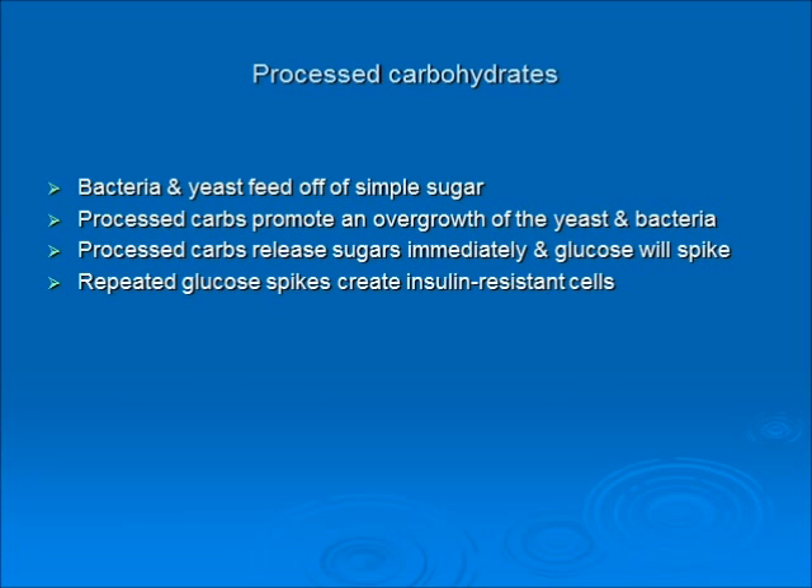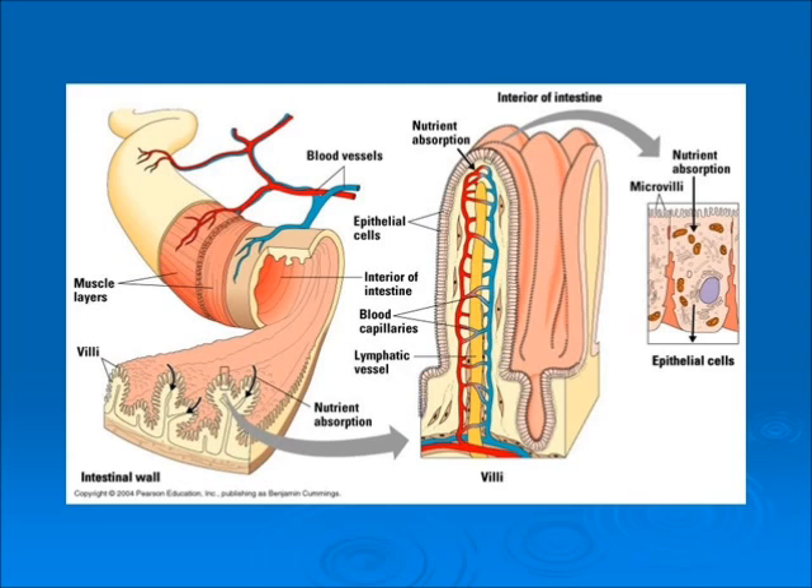With processed carbs, bacteria and yeast feed off simple sugars. Processed carbs promote an overgrowth of yeast and bacteria because the pH is changed by the diet. Processed carbs release sugars immediately — there's no step-down breakdown — so you get an immediate glucose spike. These repeated glucose spikes create insulin-resistant cells, which is a whole topic on its own.